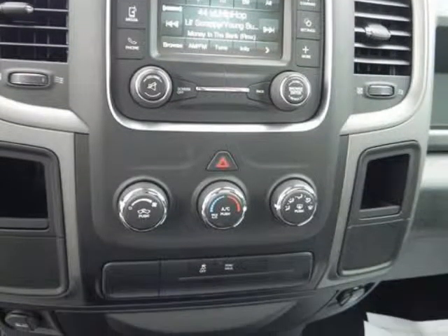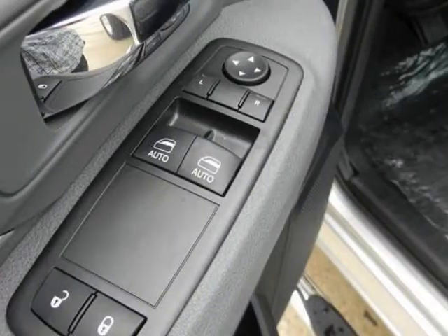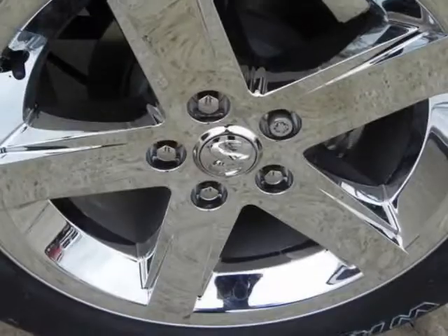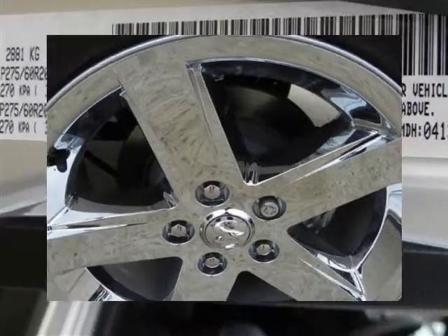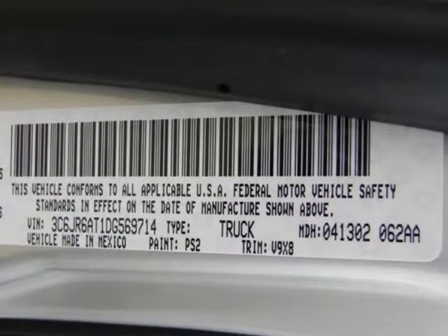ergonomics, the new Ram raises the bar for full-size trucks. Options and safety features include: nicely equipped with driver and front passenger multi-stage airbags, dual note horn, electronic stability control, front seat belt height adjusters, front seat side impact airbags, and front side